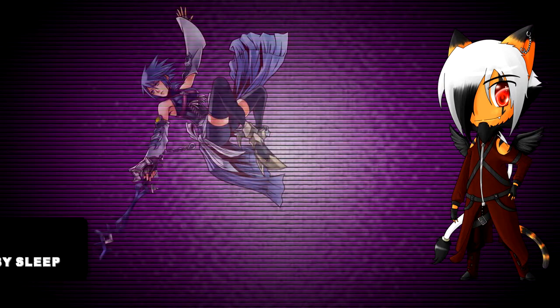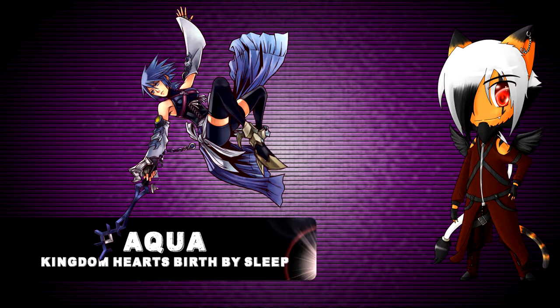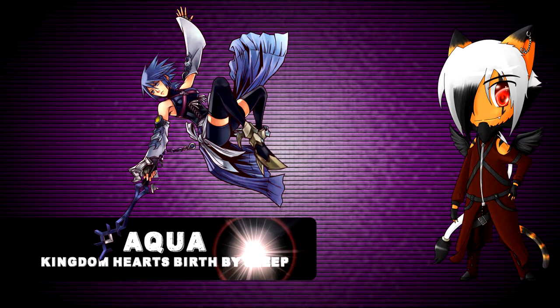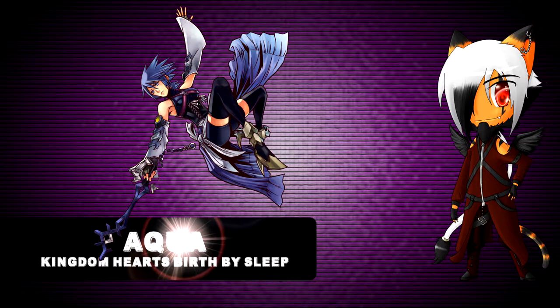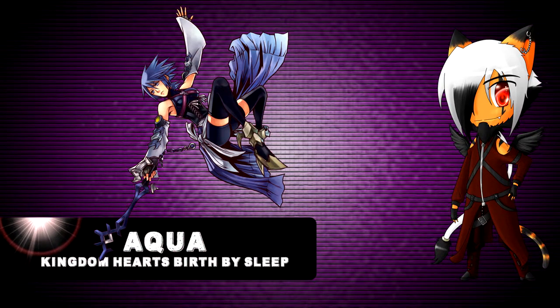Number 5. First up we have Aqua from Kingdom Hearts Birth by Sleep. I like how the designers have made her look like a strong fighter, yet elegant and feminine. And then there is the fantasy element in the design too. I really like it, and that's why she is in 5th place on the top 5.